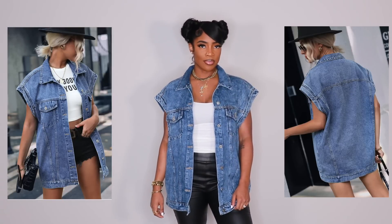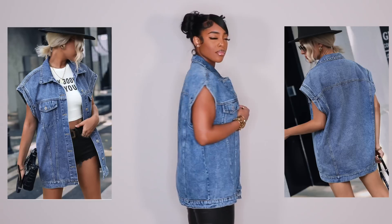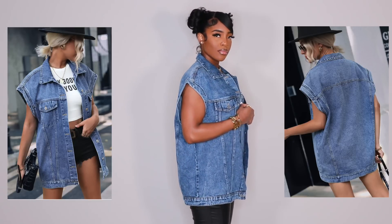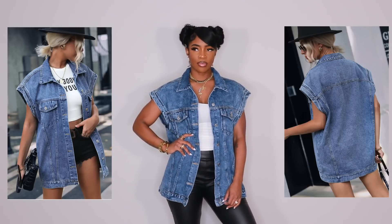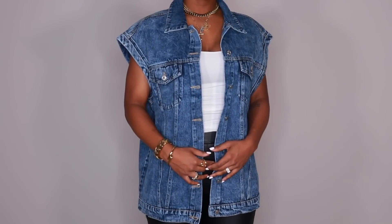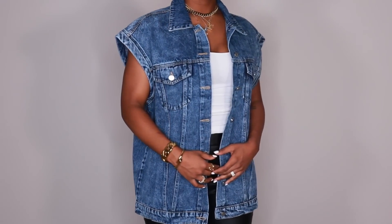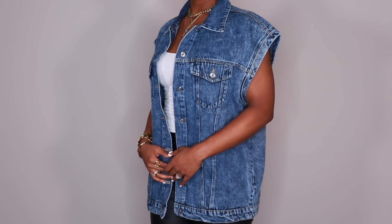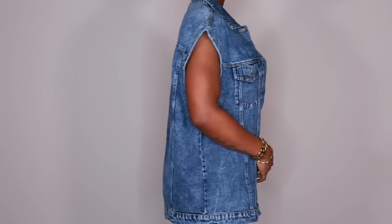The very last piece is this denim oversized vest. I've had my eye on this for a while but didn't think it was actually going to be oversized, and I love it. I love love love love this. I got it in an extra large or a large — it'll be in the description. I like the wash of it, I like the way it looks. This is definitely a must cop. I need this in a dark wash and a light wash — I need it in all the colors.